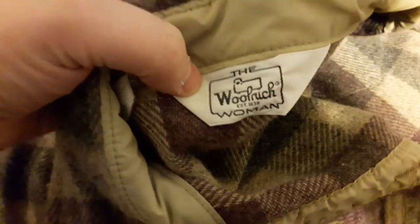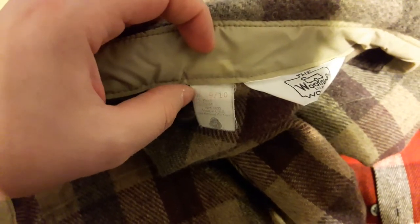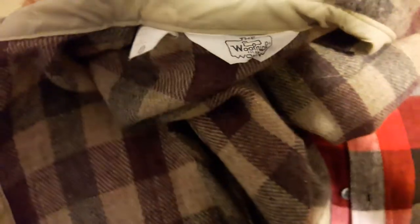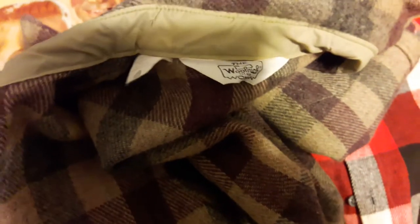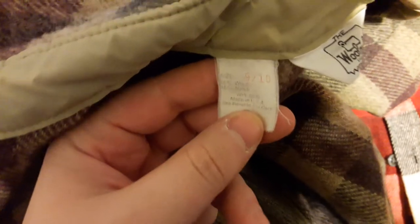Over here is a Woolrich — it's a women's Woolrich, but that's okay, women still like flannel too. The key on these is that people know about Woolrich. You hear people on YouTube talking about it — it's a good brand. But not all Woolrich items do well. This particular one does pretty well and sells for about the same, around $30 to $40.